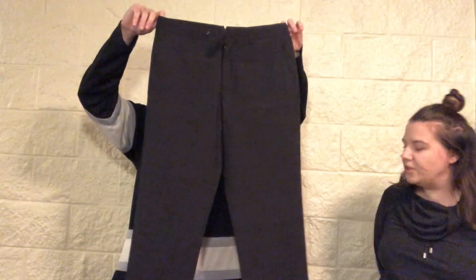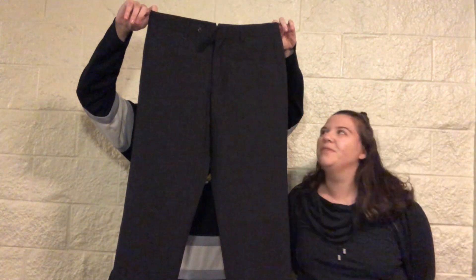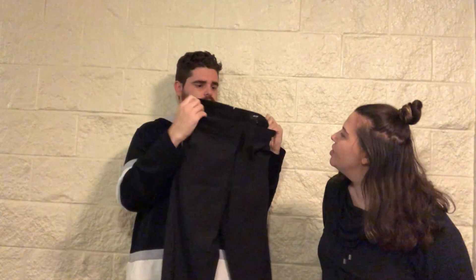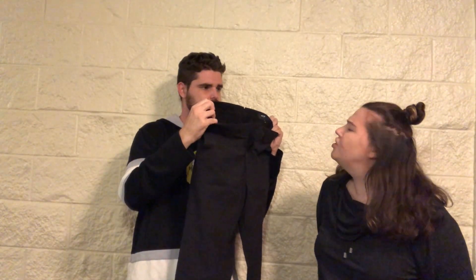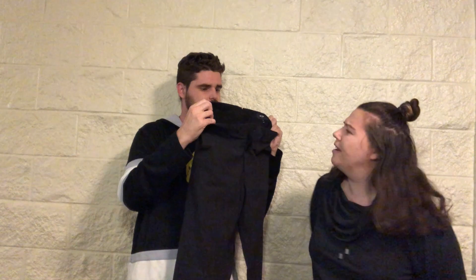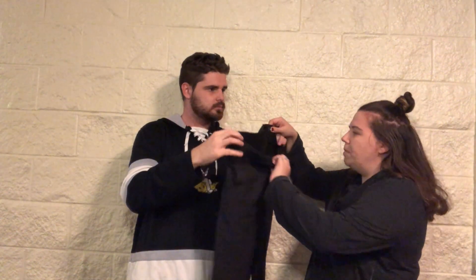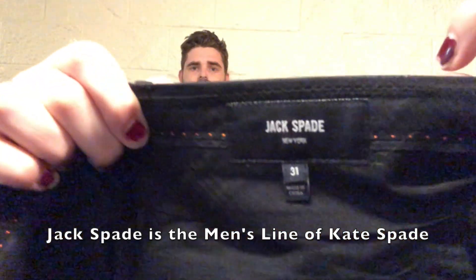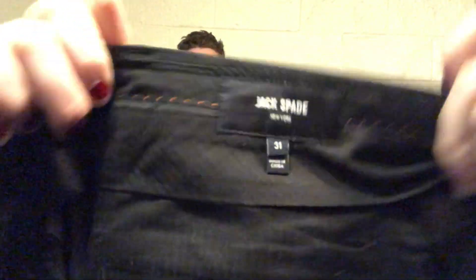Dress pants — by far my least favorite thing to sell. The brand is Jack Spade New York. I wonder if that's any relation to Kate Spade. They're made in China, size 31, classic fit, from what looks like fall 2015, so these are a bit outdated. I'll look them up — we shall see.